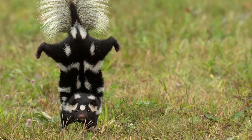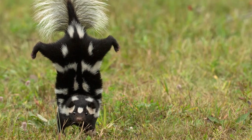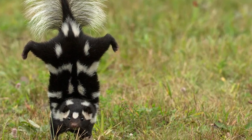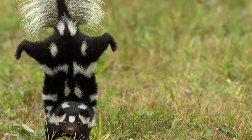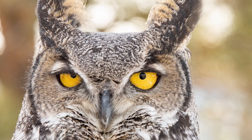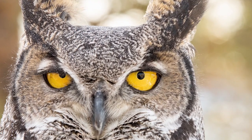The spotted skunk will even do a headstand to show off its markings and warn a predator to back off. If their warnings don't work, that is when they unleash a powerful stink spray from their anal glands. This spray is enough to ward off most predators, but unfortunately for them, one of their most common predators does not have a very good sense of smell. Owls do not mind risking a little stink to get a tasty skunk meal.